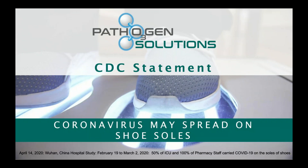The CDC has been putting out a lot of information. In an April 14th study covering February 19th through March 2nd, 50% of ICU staff and 100% of pharmacy staff were found to carry COVID-19 on the soles of their shoes. This was a CDC statement, so people need to be aware that shoes carry deadly pathogens.